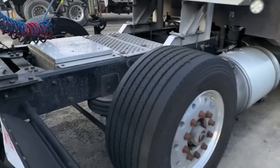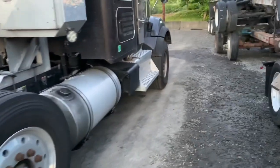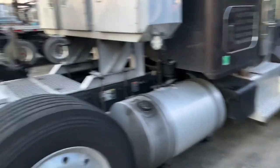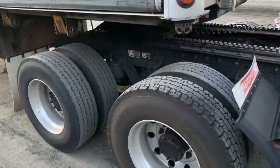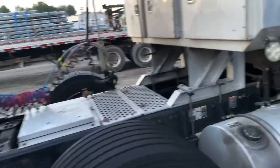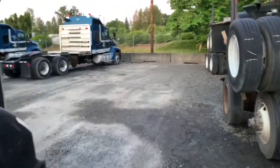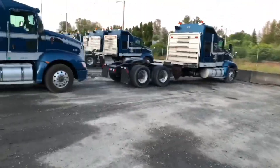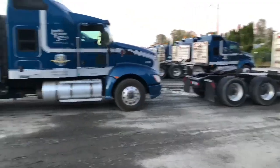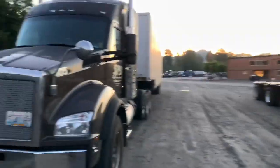Got the big 20,000-pound tag axle, 20,000-pound steer axle, and a 46,000-pound rear axle. This truck has a Paccar 510 horsepower — I believe 1,870 torque. It's the biggest engine you can get from a Paccar.